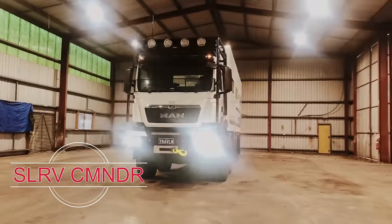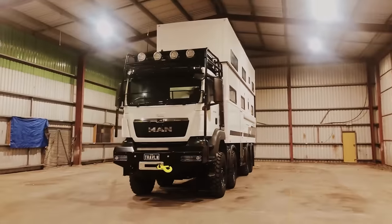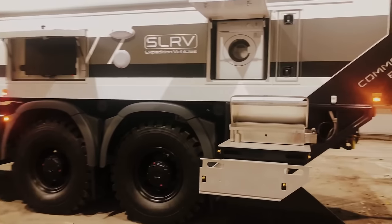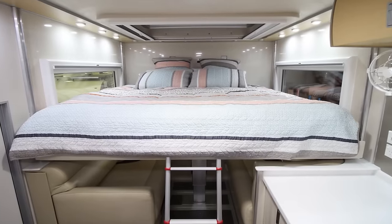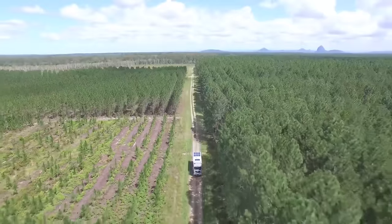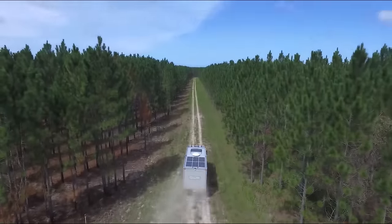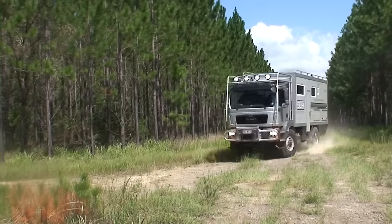This motorhome offers the unique option to select not only the equipment but also the number of floors. One customer in Australia has already taken possession of their two-story behemoth, built on the MAN TGA chassis, investing around $2 million. The second floor houses six double beds, while the first floor includes an additional bedroom, a living room, a bathroom, and a fully equipped kitchen. A similar model can be constructed on the TATRA Phoenix base, with both variants boasting all-wheel drive and a one-meter garage at the rear, perfect for storing spare tires, bicycles, and other essentials.